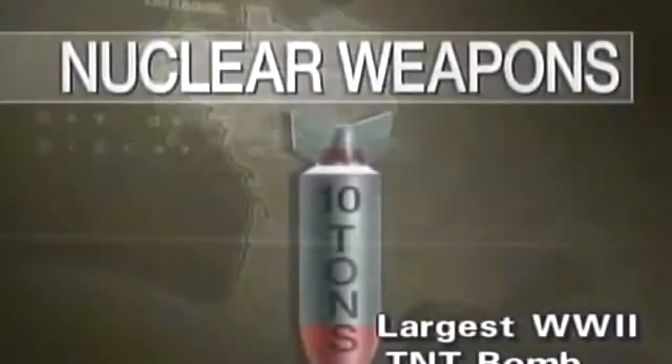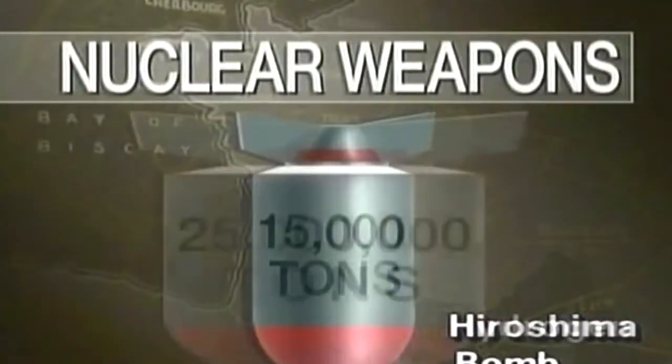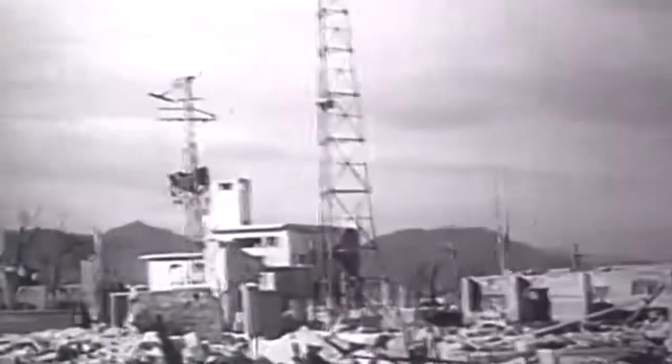The awesome bombs carried the punch of thousands — and later millions — of tons of conventional explosive. They were so powerful that a new measure of explosive force was invented: the kiloton, equal to a thousand tons of TNT. The million-ton equivalent, the megaton, was later added to the books. The Hiroshima bomb was equivalent to 15,000 tons of TNT, or 15 kilotons.